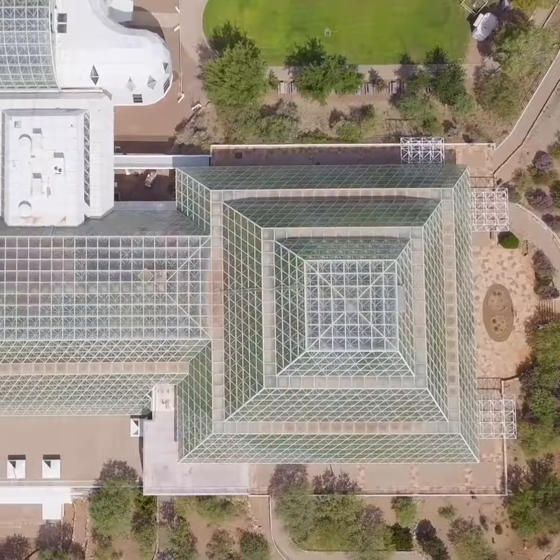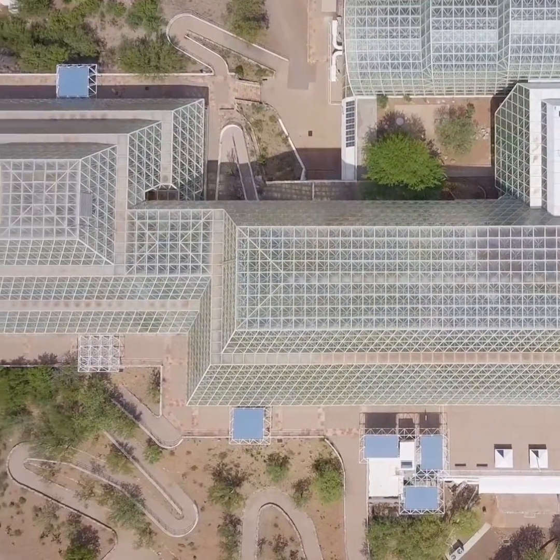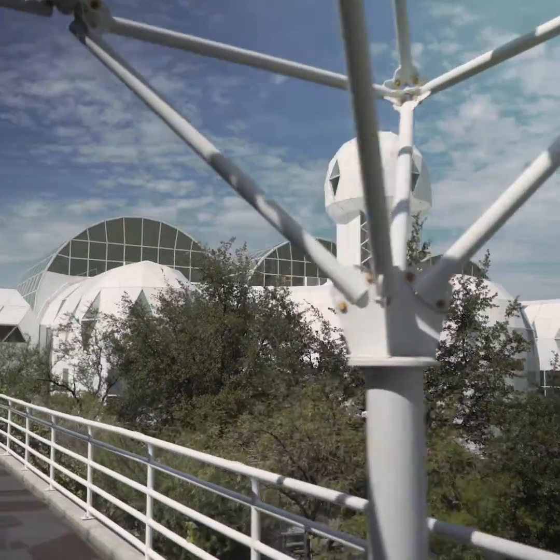Welcome to the University of Arizona's Biosphere 2. It is one of the most unique structures in the world, and we're pleased to have an opportunity to show you around this remarkable facility.